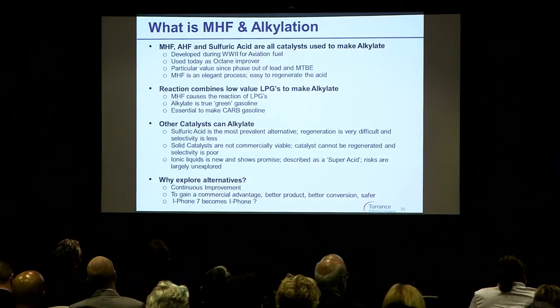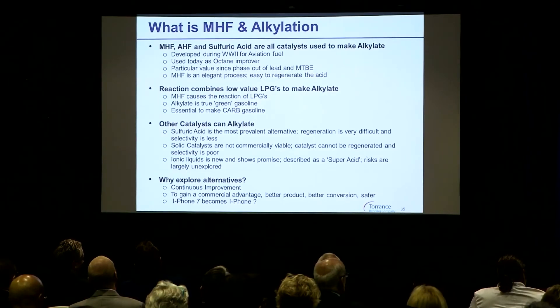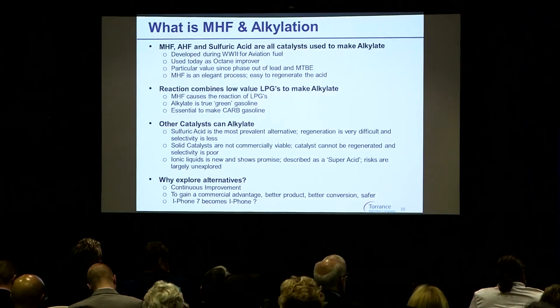Alkylate is essential to make CARB gasoline, which is the highest standard in the world. I'm old enough to reflect back when television showed smog over the city of LA, and alkylate is a major contributor to the fact that's no longer the case. There are other catalysts — sulfuric is probably the most prevalent. In fact, the ratio is about 50-50 worldwide of alkylation units that use sulfuric or use hydrogen fluoride to make alkylate.